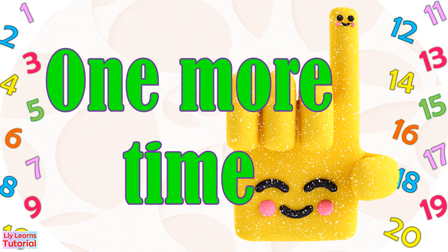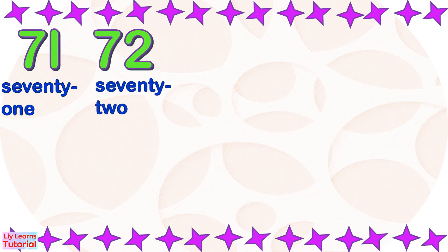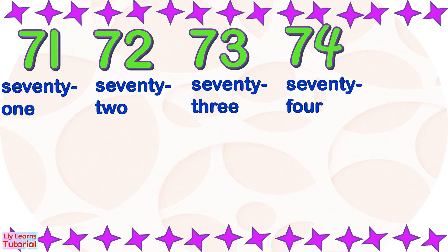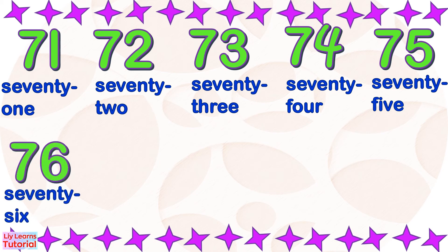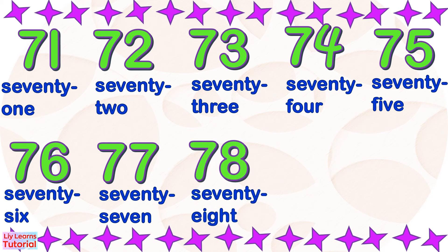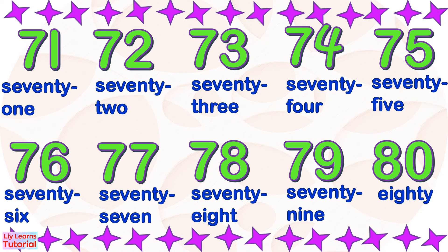We'll count one more time. 71, 72, 73, 74, 75, 76, 77, 78, 79, 80.